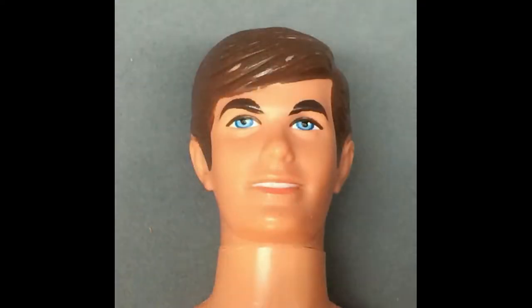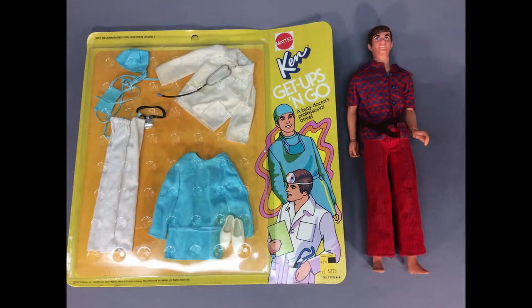Talking Busy Ken was made in 1972 and wears his original outfit. He comes with a Get-Ups-and-Go doctor's outfit from 1973.